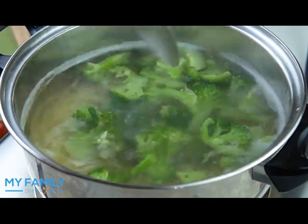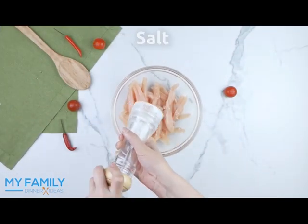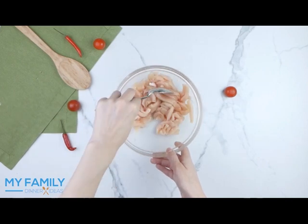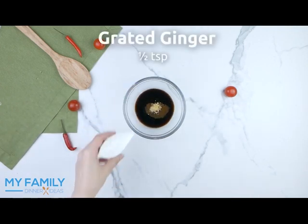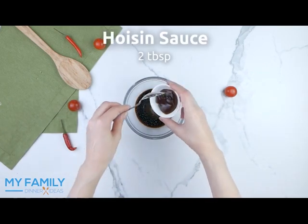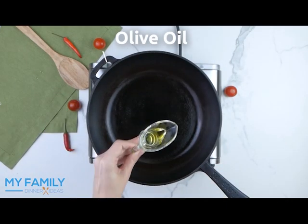Take chicken breast, add salt, black pepper, and stir. Add soy sauce, sesame oil, brown sugar, grated ginger, pepper flakes, black pepper, and hoisin sauce — about two tablespoons. Stir and set aside. Heat olive oil in a skillet over medium heat.